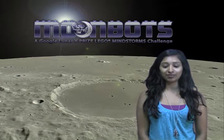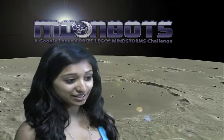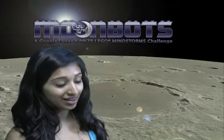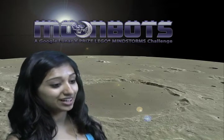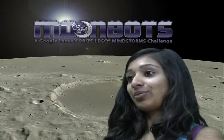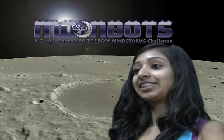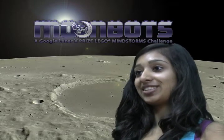Today I'm going to be talking about our favorite Google Lunar XPRIZE team, Team Indus. Team Indus is the only team registered from India and seeks to represent the aspirations of the next generation innovators and explorers. Part of Team Indus' mission, as well as Google Lunar XPRIZE, is to get the next generation excited about math, science, and spark their imaginations.